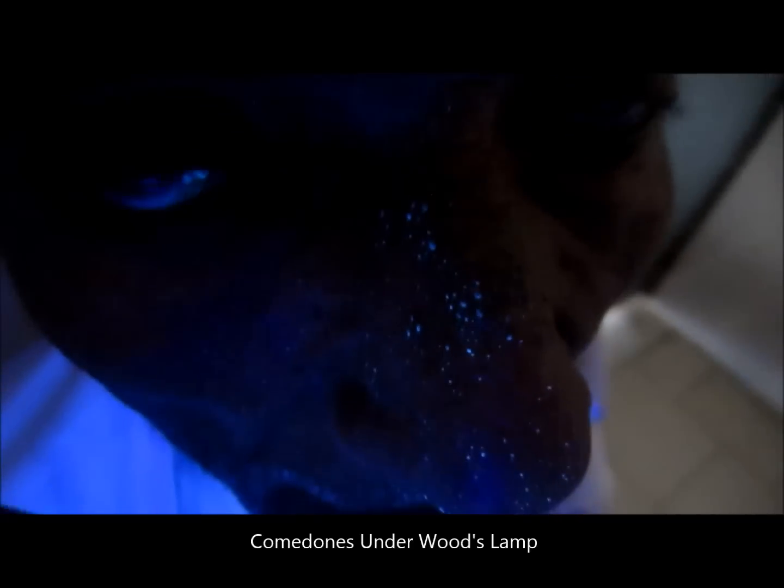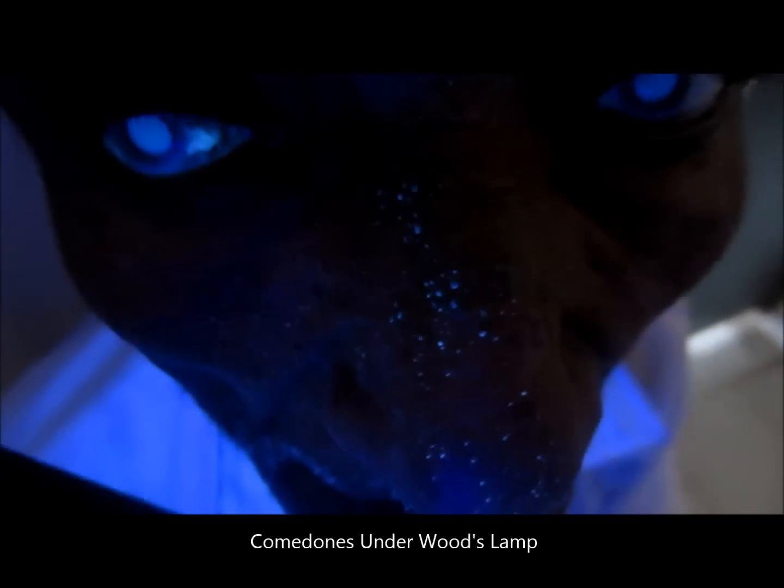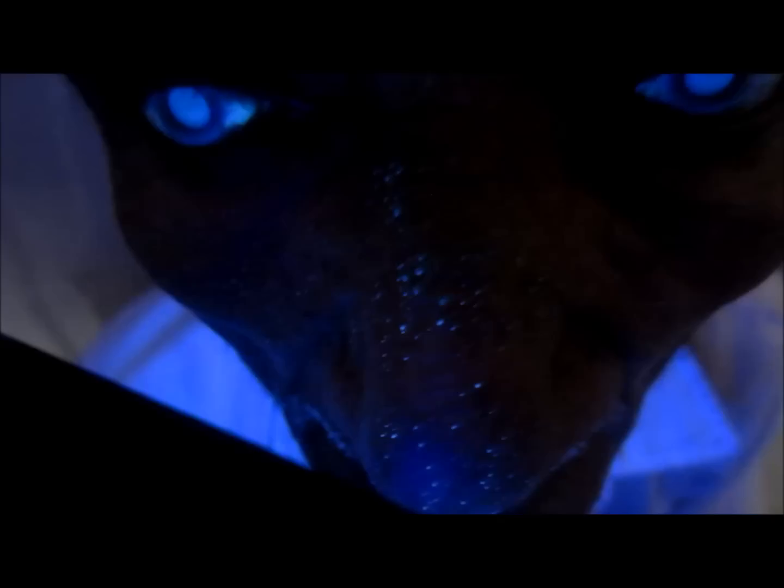Hi friends, this world is full of things that glitter — some glow under natural light and some under ultraviolet light. This ultraviolet light is emitted by a lamp known as the Woods lamp.